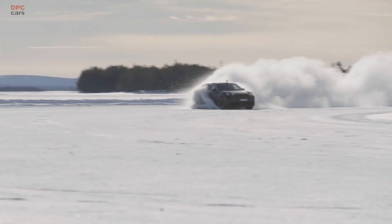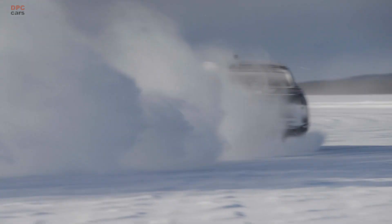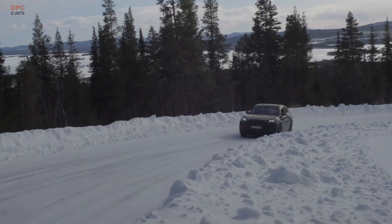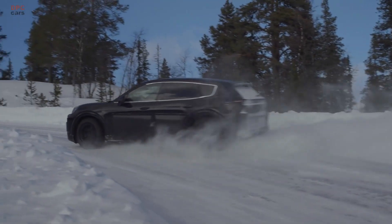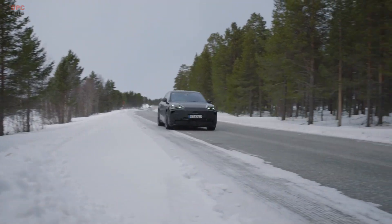Then come the climate gauntlets. In the Gulf States and Death Valley, systems run through functional tests at up to 50 degrees Celsius. In Scandinavia, at around minus 35 degrees Celsius, engineers evaluate cold starts, traction, handling, braking, and control logic performance. In both extremes, the SUV still has to charge quickly without drama.